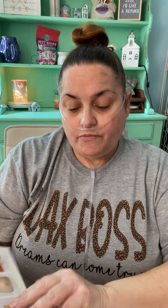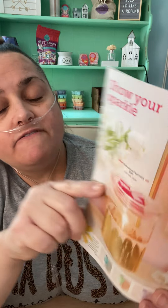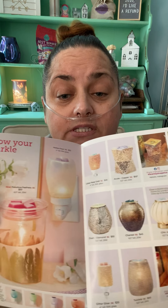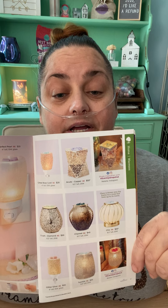These are new too. There's one new one that's so pretty — Fabulous Feathers. Look how pretty that is. And then we have more over here — these are like bling bling warmers, very pretty.